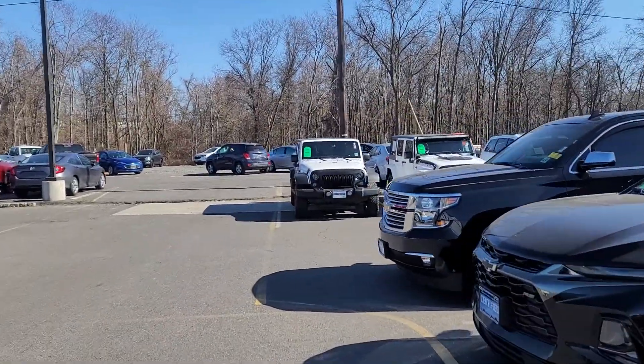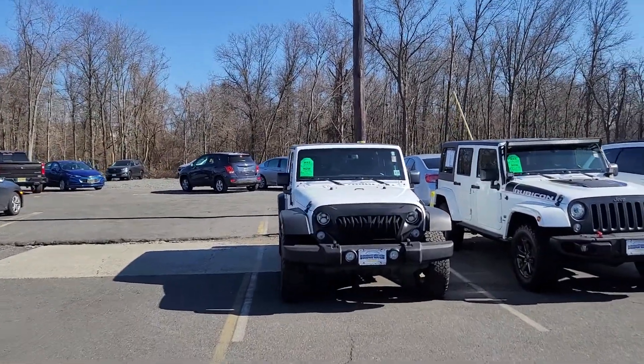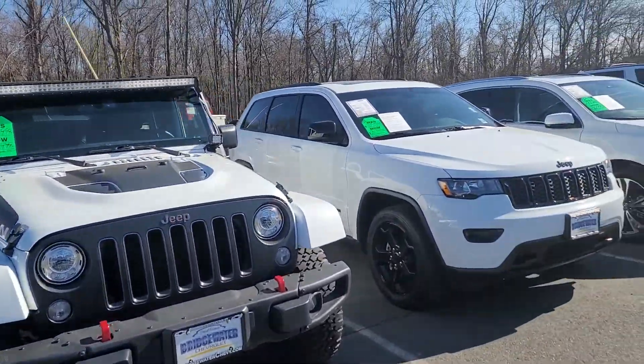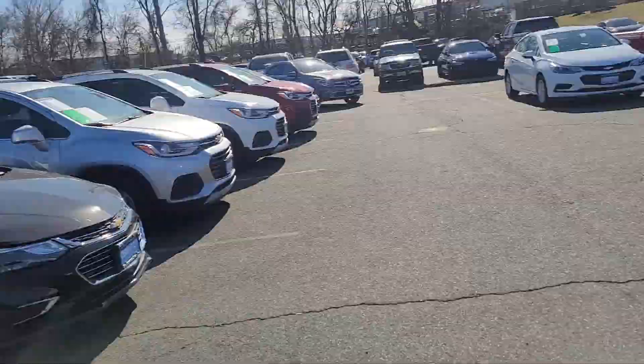I have a few white Jeeps — not sure if you'd be interested in something like this. Two Wranglers, one of them is a Rubicon. Then I have a Jeep Grand Cherokee and a white Acura MDX as well.